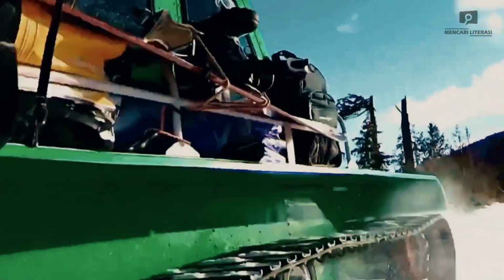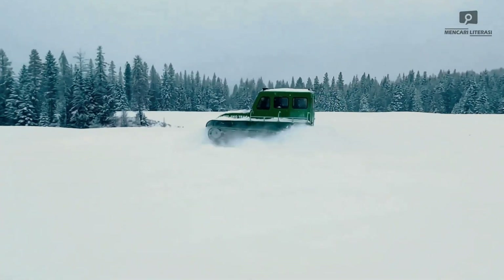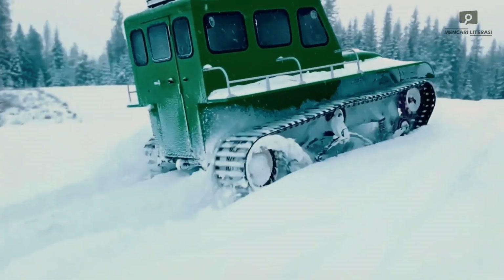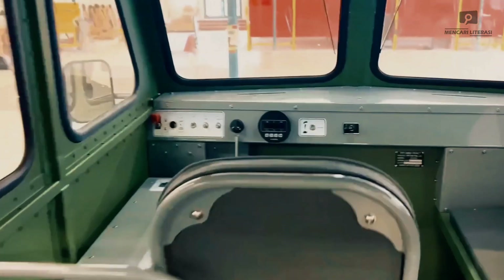Whether you're an adventurer, a professional needing reliable snow transportation, or someone eager to explore winter landscapes, the Snow Track delivers. Starting at $775,000, this versatile vehicle opens the door to countless snowy adventures.